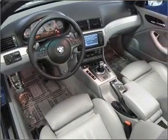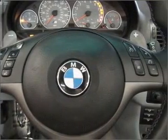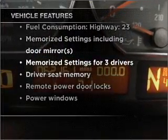Stand out from the crowd with premium wheels. Brake safely with the anti-lock braking system, and memory settings make for a more comfortable ride. With these notable features, you won't want to miss out on the opportunity to own this amazing ride.